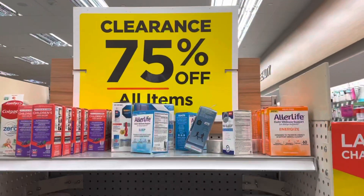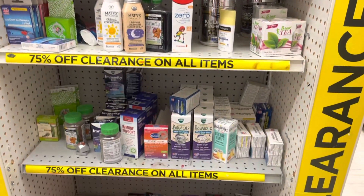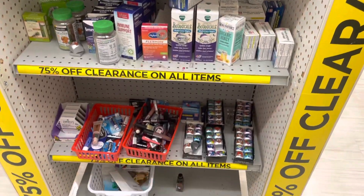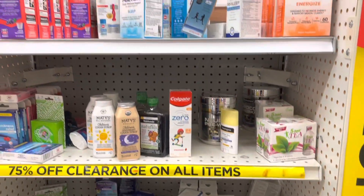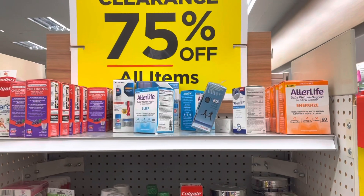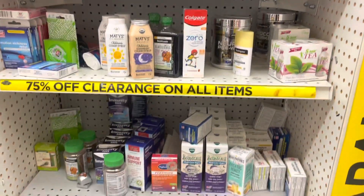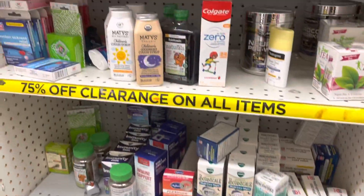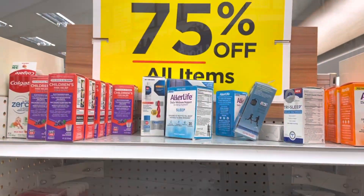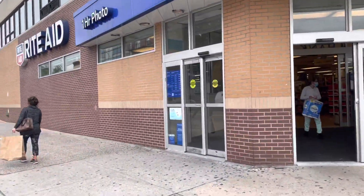Here is the clearance section at Rite Aid number two — much more items here compared to the first store, but still no CFL. I don't think I'm going to find any; they were probably all wiped out. I feel like Rite Aids here just toss them in the back, or maybe the employees just bought them for themselves. No luck again.